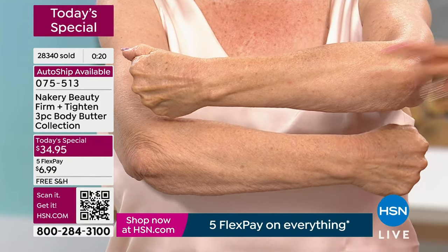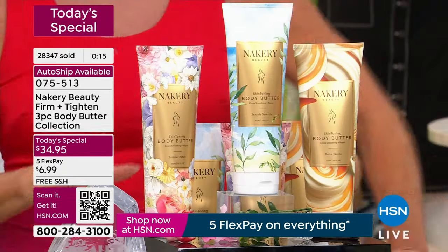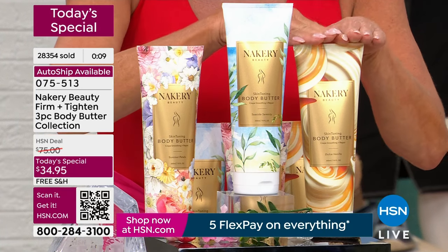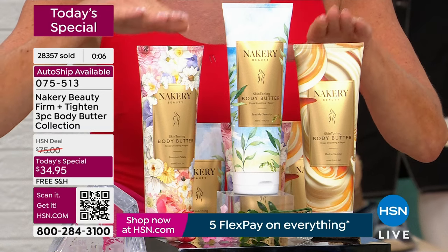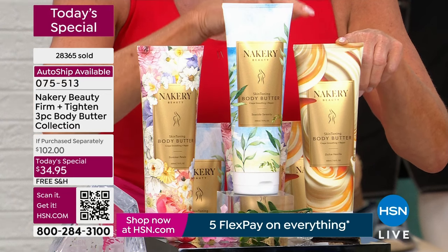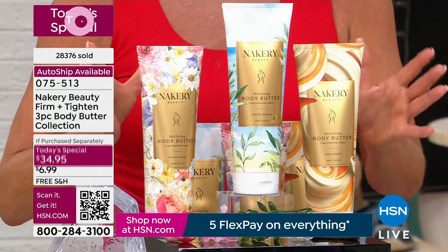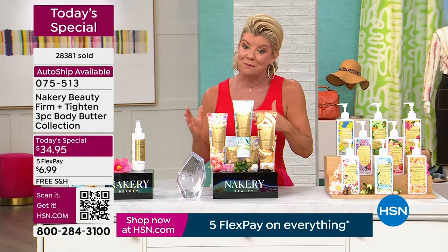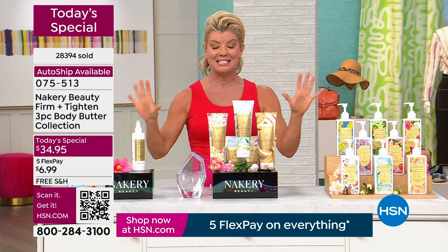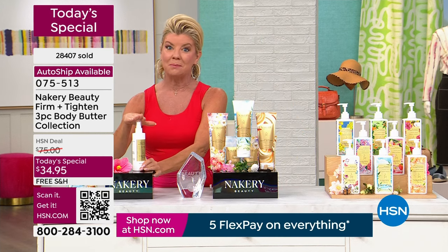Rapid lift is going to absolutely knock your socks off, and it's also coming up at an anniversary special. I want to congratulate you again on the 28,300 and hundreds in the ordering process. This is a $102 value. The jumbo size, our customer pick favorite beauty choice award, on its own is $34. You're getting two full sizes included at $34.95 and the opportunity to get it home for $8, knowing you always have that 30-day money back guarantee.